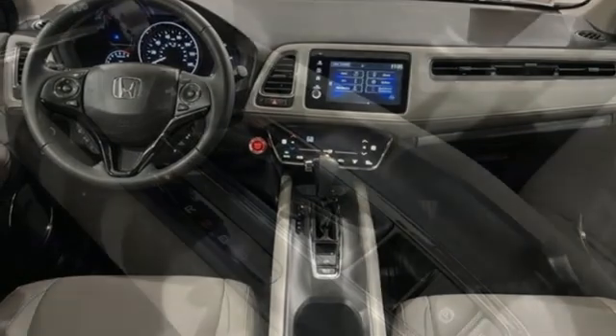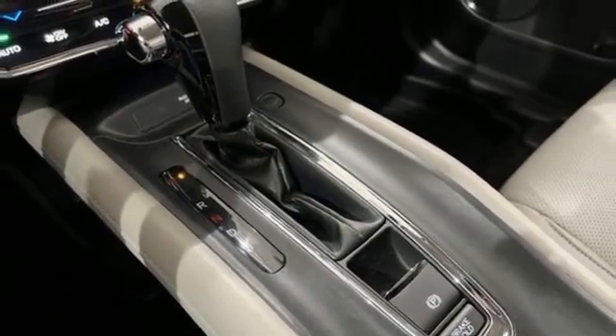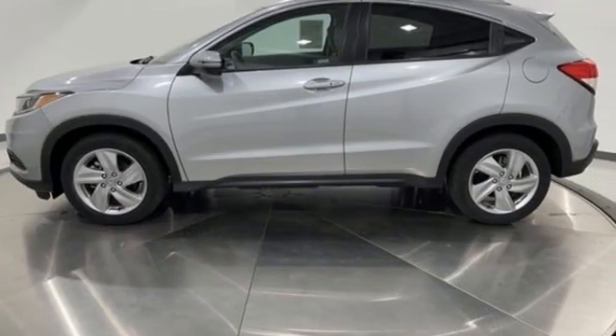Active noise cancellation. Express open and close sliding and tilting sunroof. Bluetooth hands-free link. And adaptive cruise control.